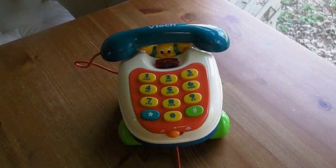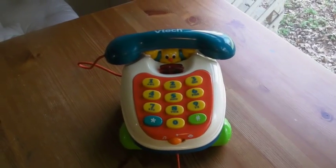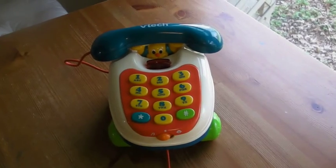This is the VTech Pull and Play Phone. It's cute. My son, who's four, still plays with it. Every time I try and get rid of it, he pulls it out of the donation box.